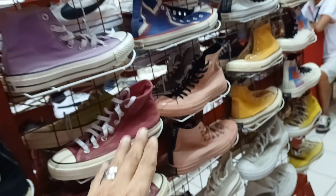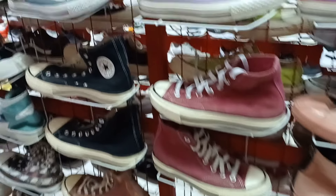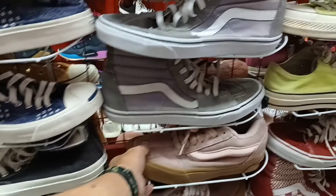Ang dami mga Converse dito mga idol. Halos di na natin ma isa-isa lahat yan. Punta na lang kayo rito. Meron pa yan sa kabila. May mga bands din.